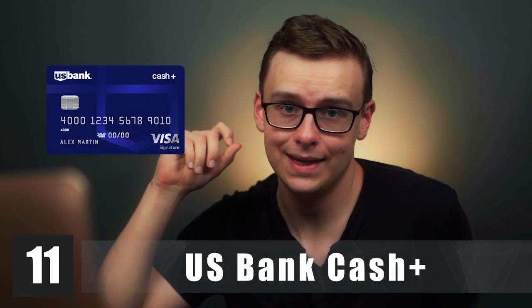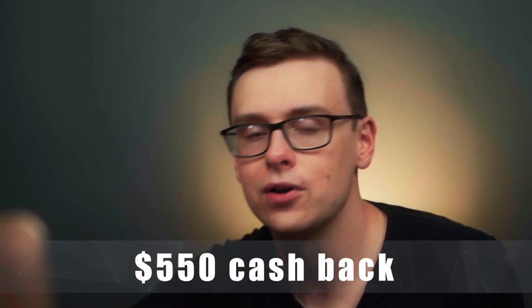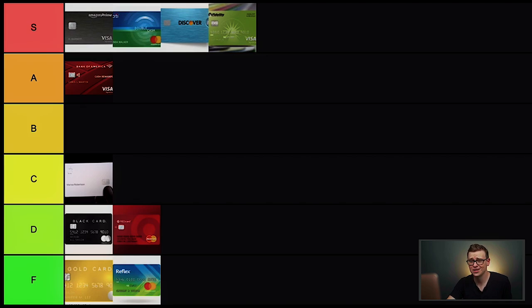Next is the U.S. Bank Cash Plus card. A lot of credit card channels love this one because you can optimize categories to get 3–5% cash back on almost anything. You can earn up to $550 cash back in the first year — spend $500 in the first 90 days, then hit quarterly spending targets to max it out. You also get 5% on two categories of your choice, 2% on groceries and gas, and 1% on everything else. This is a fantastic card for beginners with probably the best introductory offer on the list. S tier.